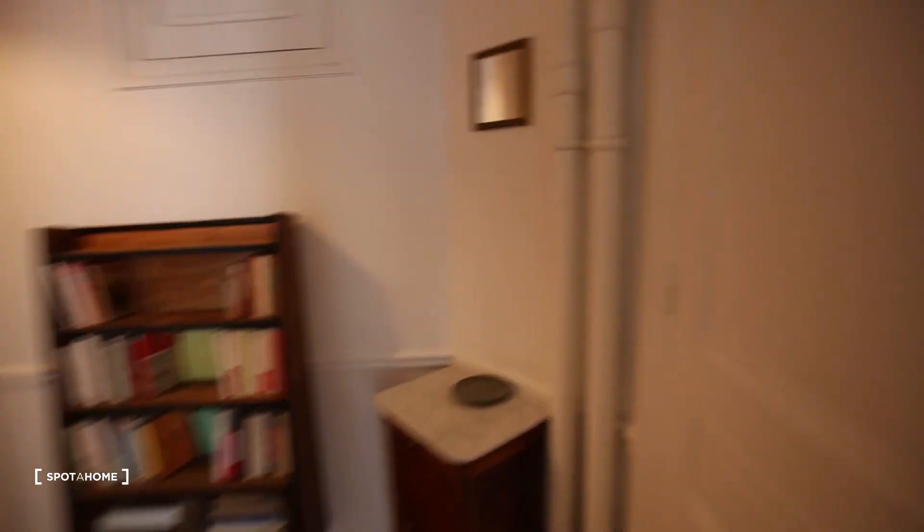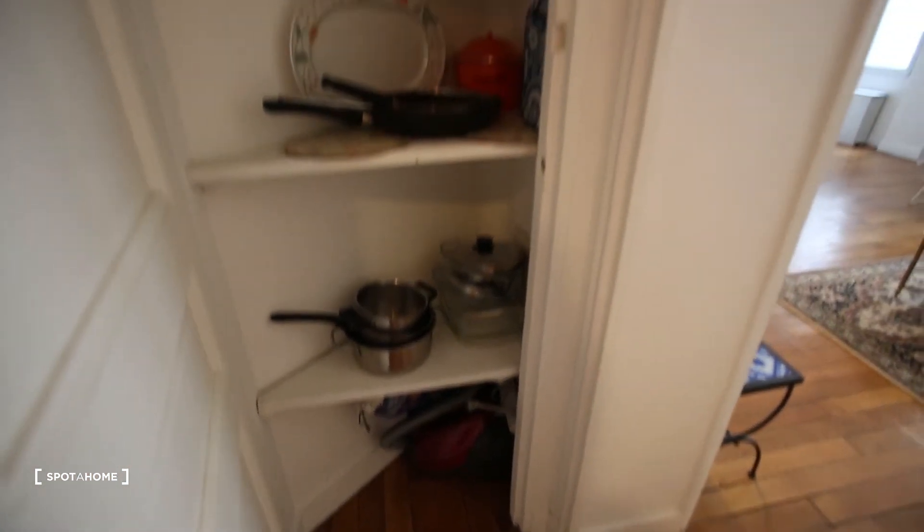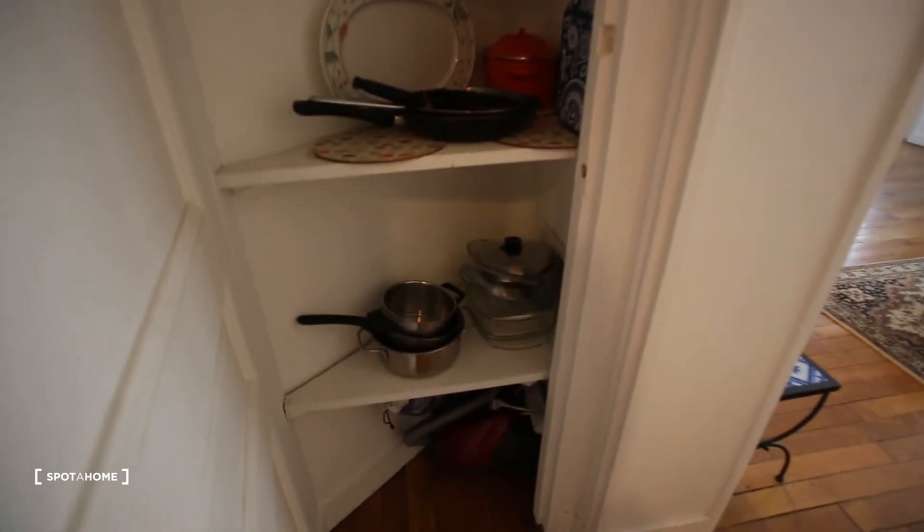There is one last thing — here we have a little closet with some shelving and extra pots and pans for cooking.